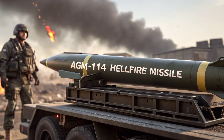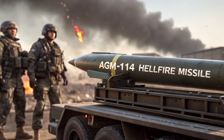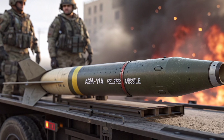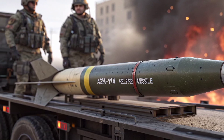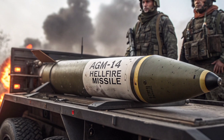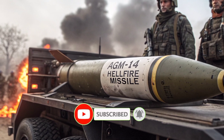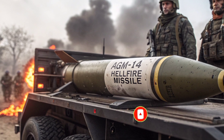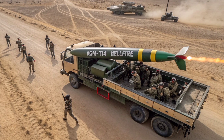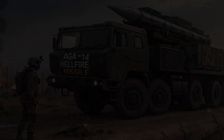Welcome to Production Pulse USA, the channel where we bring you the most in-depth reviews and detailed insights into the world of defense technology, modern warfare systems, and cutting-edge military hardware. Today we turn our focus on one of the most iconic and widely used air-to-ground weapons in the world, the AGM-114 Hellfire Missile — a system that is not just a weapon, but a symbol of accuracy, lethality, and reliability in combat operations across the globe.